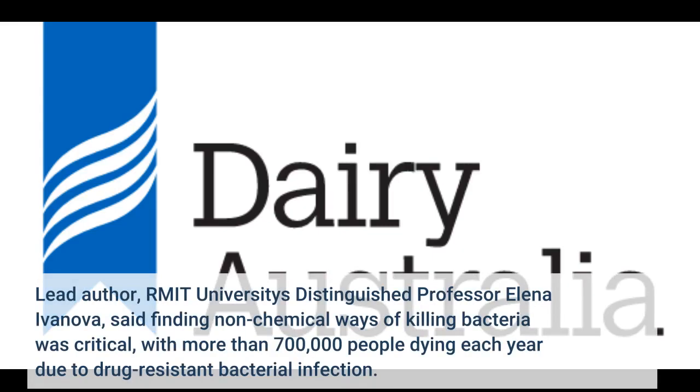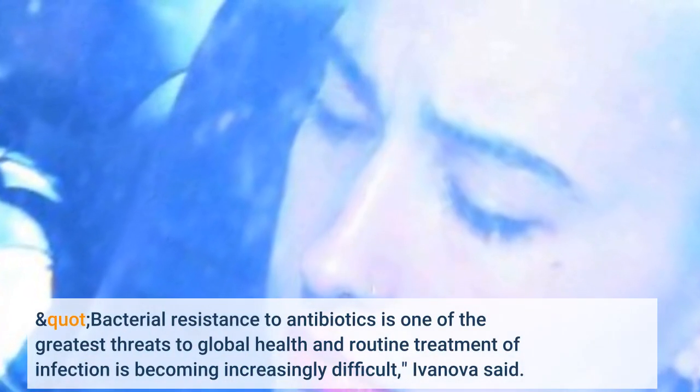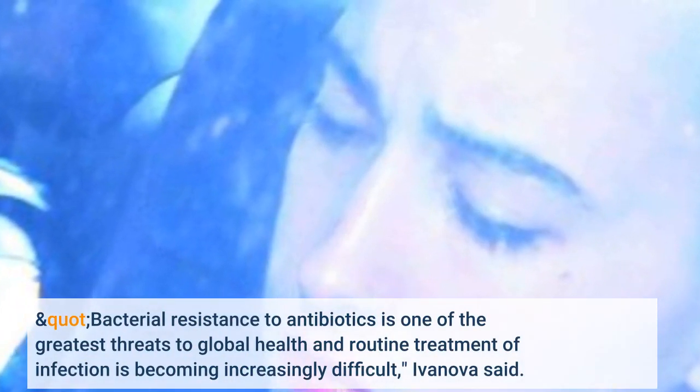Lead author, RMIT University's Distinguished Professor Elena Ivanova, said finding non-chemical ways of killing bacteria was critical, with more than 700,000 people dying each year due to drug-resistant bacterial infection. Bacterial resistance to antibiotics is one of the greatest threats to global health, and routine treatment of infection is becoming increasingly difficult, Ivanova said.